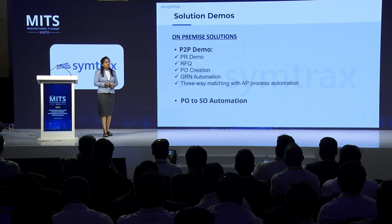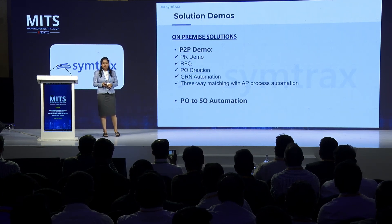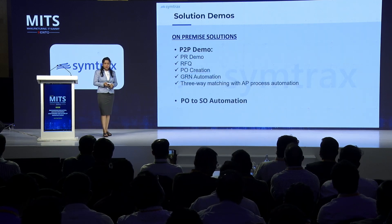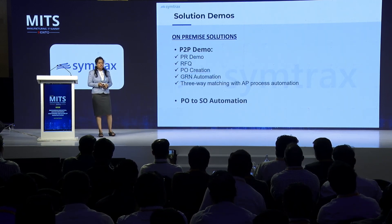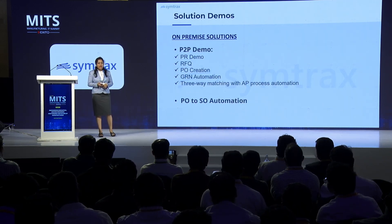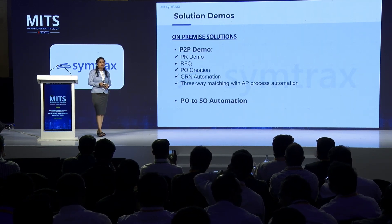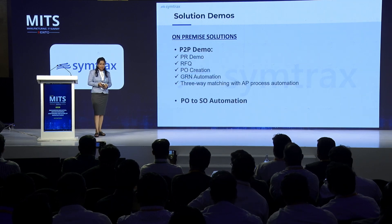Further, let me show you the demonstration for the procurement to pay process, where the inclusions are purchase requisition demo, RFQ automation, PO creation in ERP, GRN automation when shipment is accepted, and three-way matching — so the entire accounts payable process will get automated.